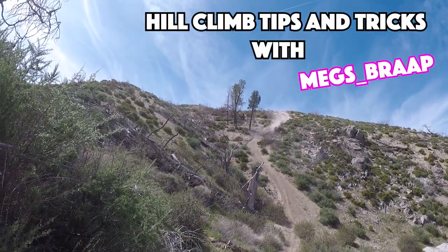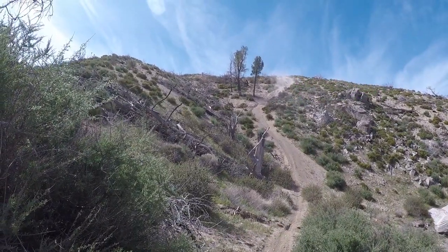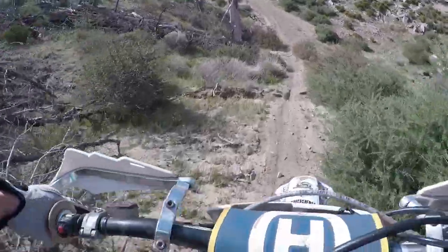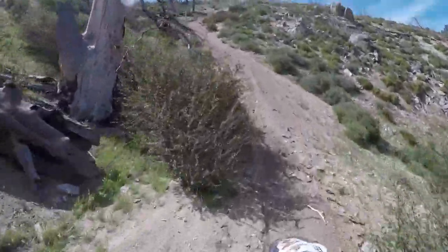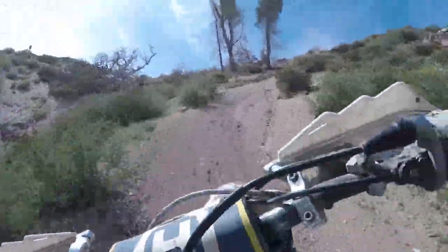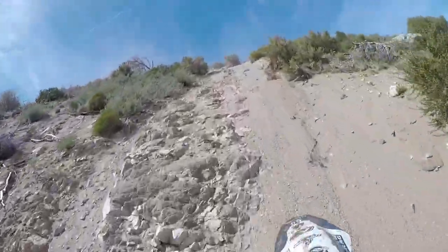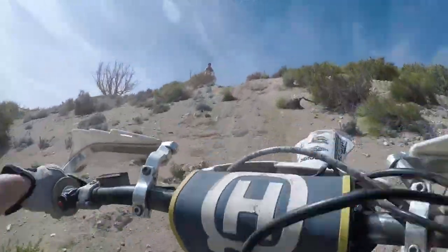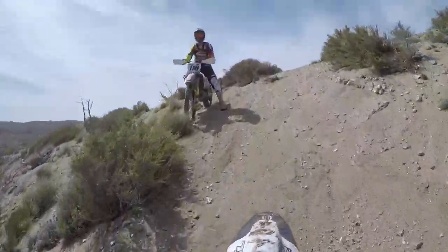Welcome to Hill Climb Tips and Tricks with Megs Braff. As promised, I'm going to give you guys some tips to help get you better at hill climbing. I had the privilege of riding with Corey Grafunder down in California pretty recently. This place was chock full of steep hill climbs. We're going to break down some of these hill climb attempts and talk about what to do and what not to do.